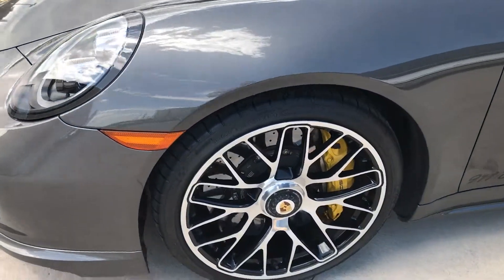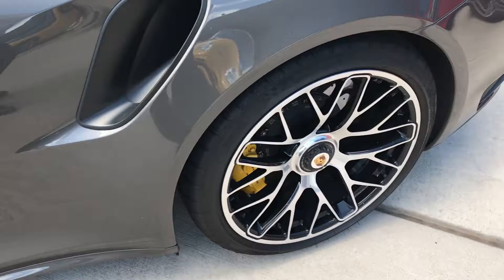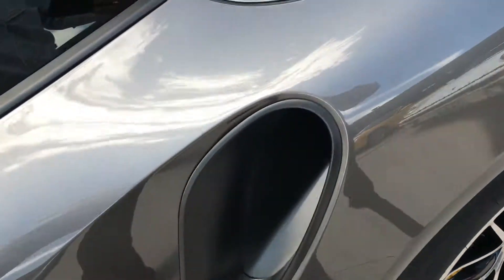All the wheels look great. Let's see the inside real quick.